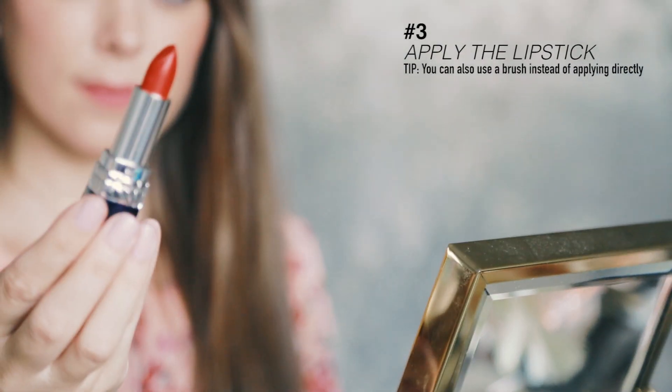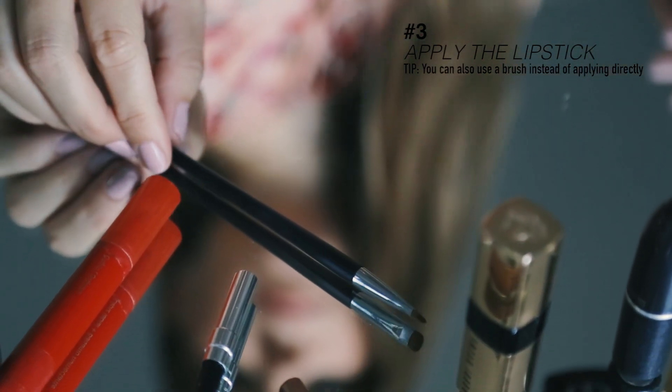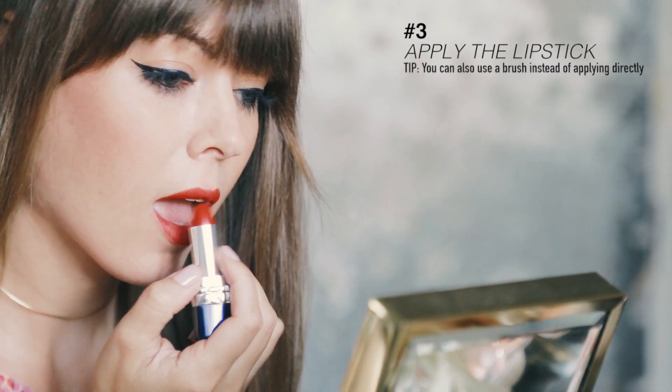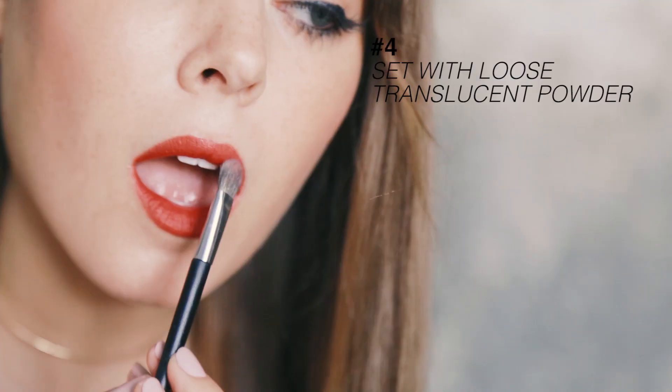Then apply your lipstick. For a more intense color, you can apply directly, but I also like to use a brush sometimes too. My trick to making it stay all day? Set with a little translucent loose powder.